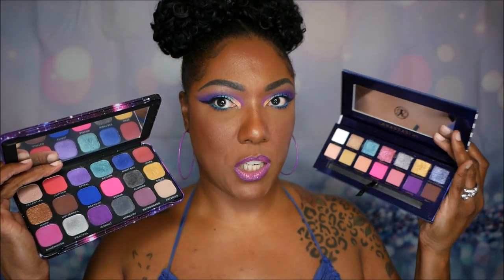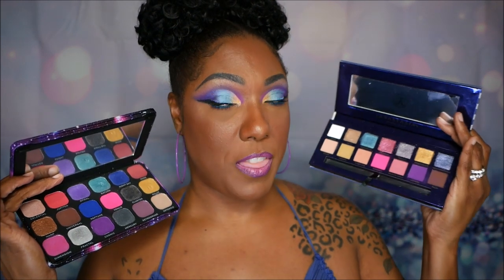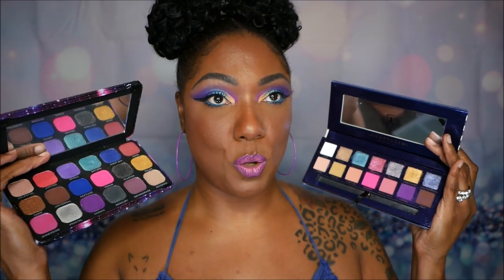The ABH Riviera has 14 gorgeous shadows. I went ahead and swatched this palette to compare all the shadows and see if there were any comparable ones in the Revolution palette. It's easier to match up 14 shadows than 18, so I'm going to insert a picture of the swatches from the ABH compared to the closest matches from the Revolution palette.